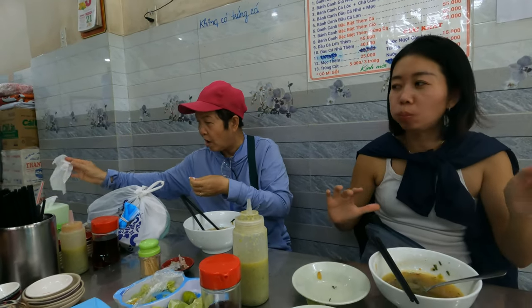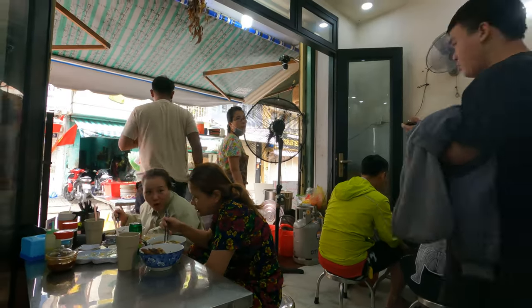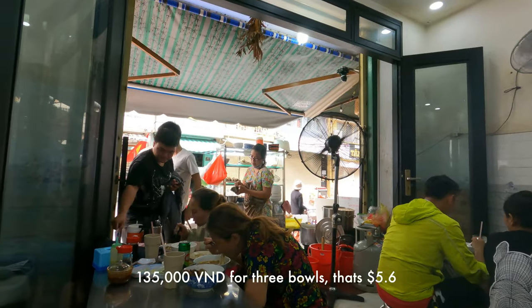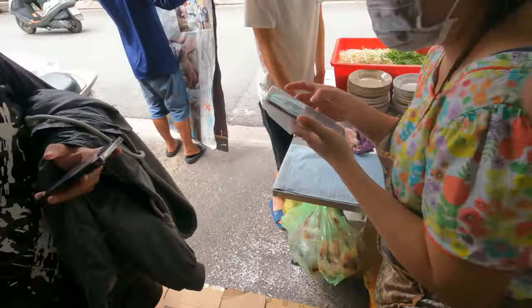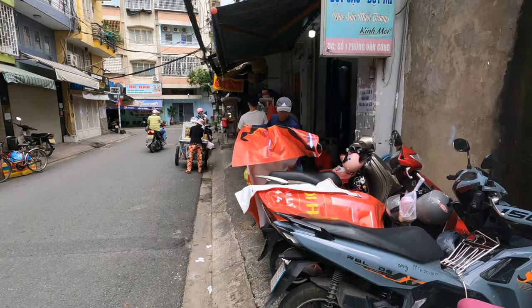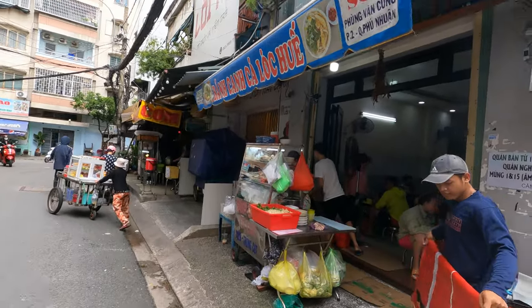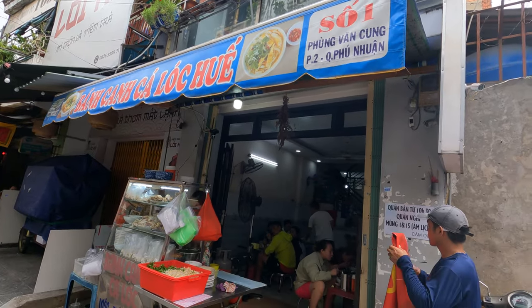I also enjoyed it — so good! I didn't know this thing existed here. I didn't know about this fish noodle until one of my colleagues, his name is Teen, introduced me to it. It's basically from the center of Vietnam.